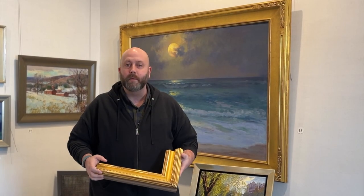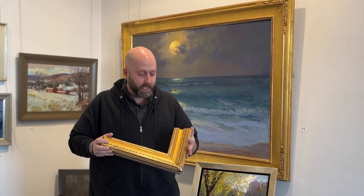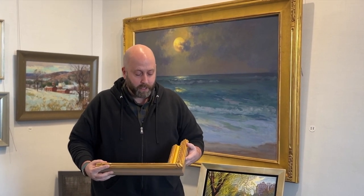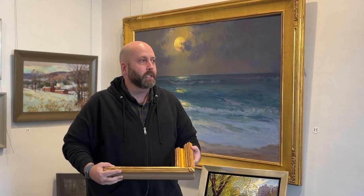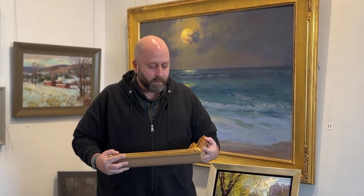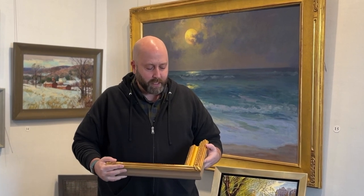And we can help you find just the right fit, right color of gold, right style, right carving, all those things. Because we have this great selection that we've curated for years of really just beautiful gold leaf frames.